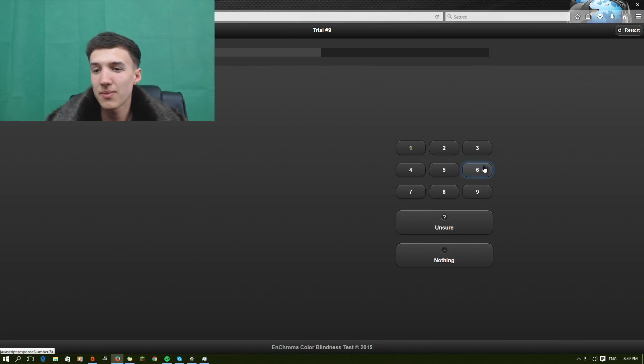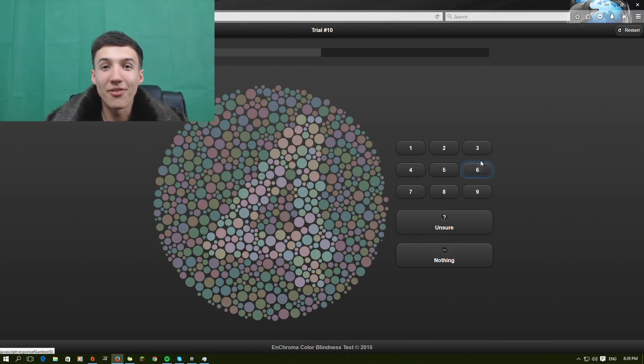Number six. This one is really hard for me. I cannot figure it out — I don't know if I know this one. It kind of looks like a four, or a seven, or a one. I'm gonna go with four because of this point going down here.